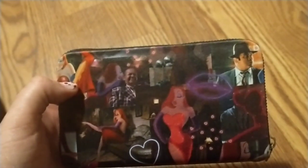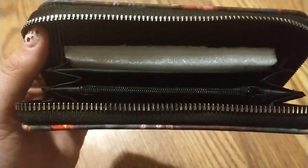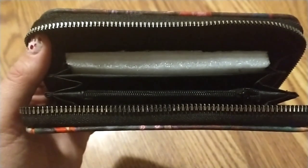Let me open it and I'll show you what it looks like. And this is what it looks like inside — you've got a little change purse area where you can put your cards and your cash. This is really cute. Thank you — I can't believe I won your giveaway.